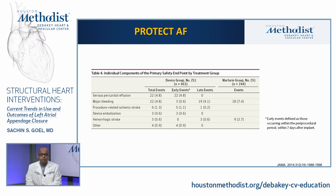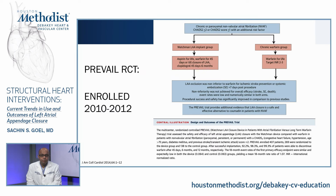An important finding from PROTECT-AF was the pericardial effusion rate of approximately 4.8%, which led the FDA to mandate another trial before approving the device in the United States. That second trial was PREVAIL, which enrolled patients with non-valvular AFib with CHADS-VASC score of 2 or more, randomized to warfarin versus the Watchman device between 2010 and 2012. LAA occlusion was found to be non-inferior to warfarin for ischemic stroke prevention or systemic embolization after the first seven days, though non-inferiority was not achieved for the overall efficacy endpoint; event rates were low and similar in both arms.